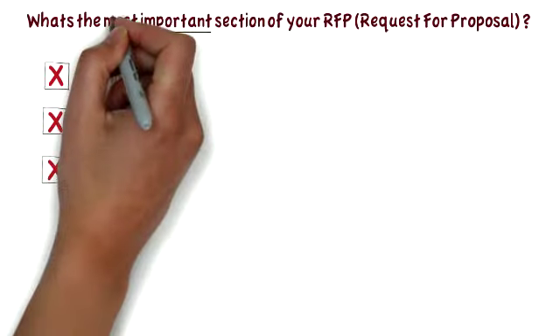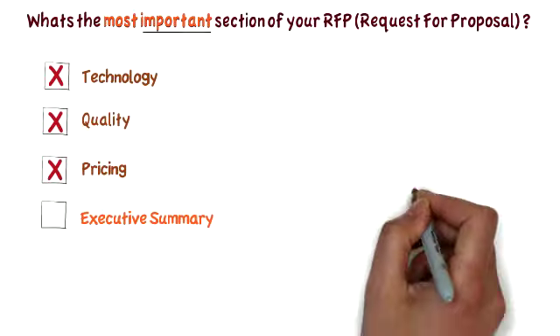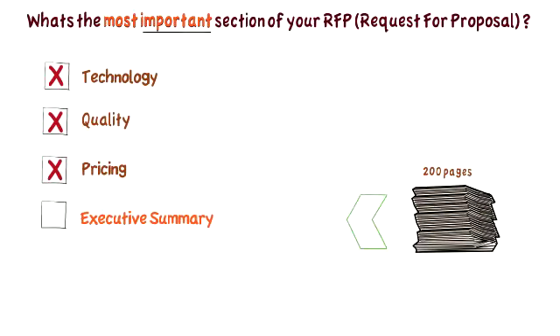Sure, these are all important, but the most important section is the executive summary, as this summarizes the entire RFP solution in a page or two. Don't you agree? Great, we're on the same page.